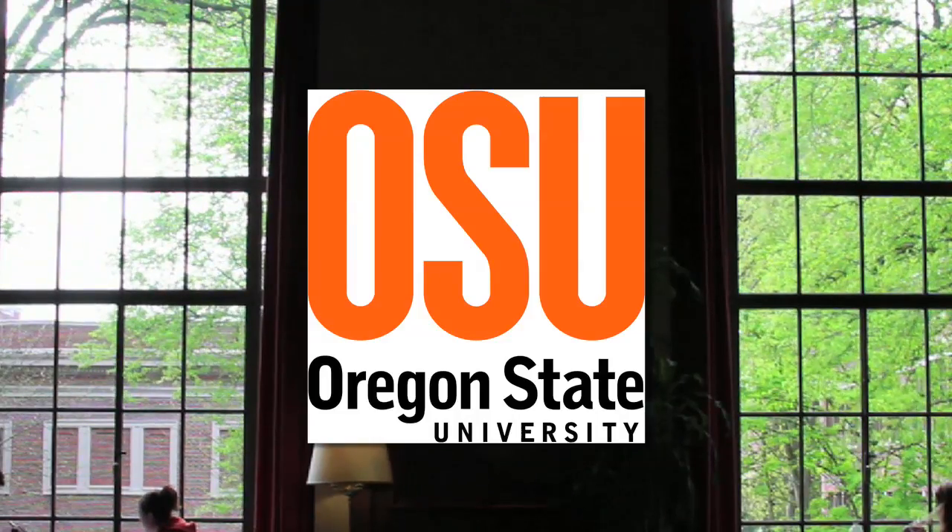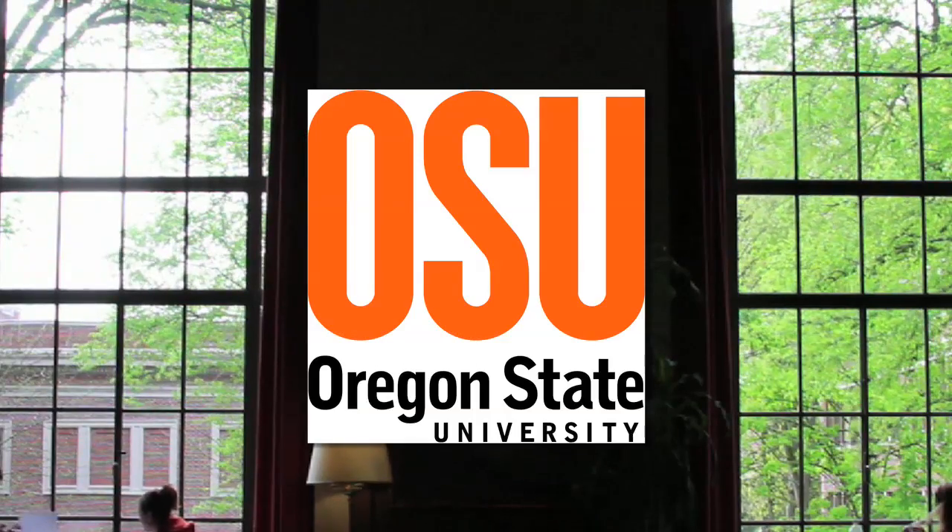Green Science Oregon is brought to you by Oregon State University, where faculty, students, and research are powered by Orange.